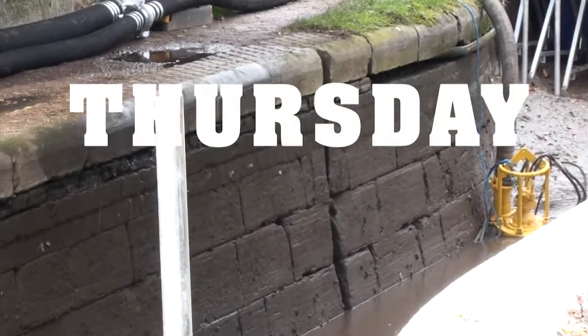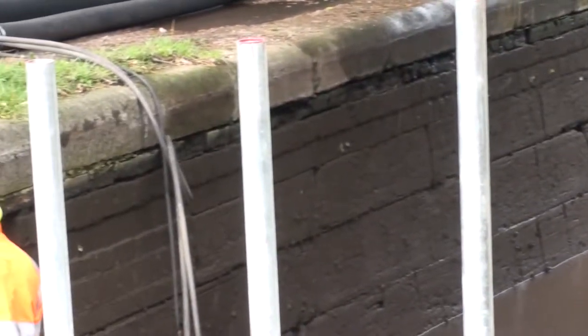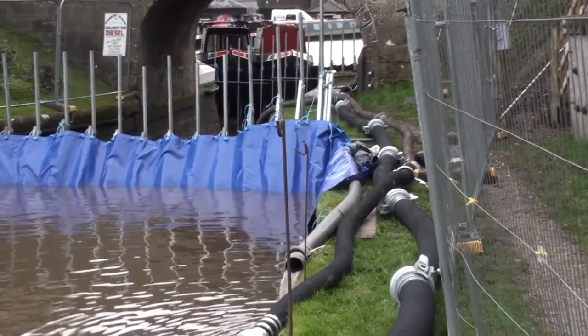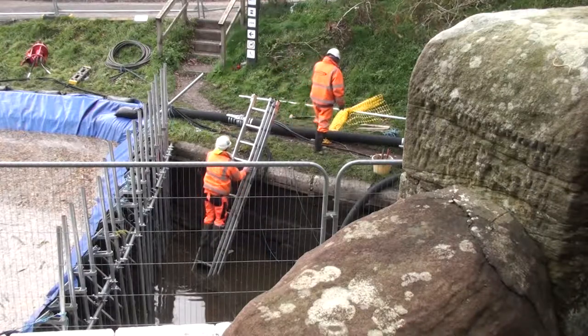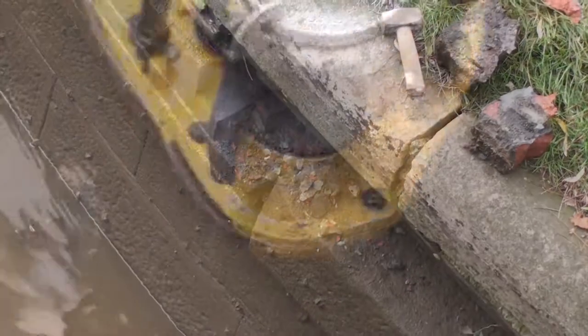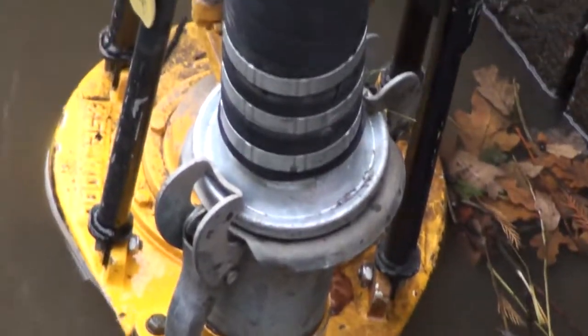By Thursday the contractors doing the actual work had made a start. They were clearing the old brickwork and getting all their equipment — the ladders, the chisels, the mortar — in place. The pumps were keeping their legs dry if not their feet, and we were obviously underway.